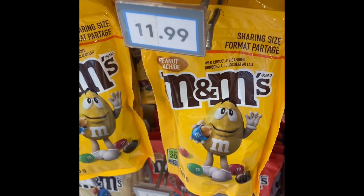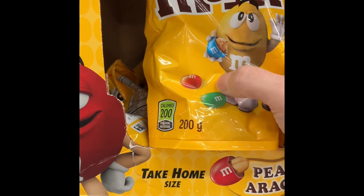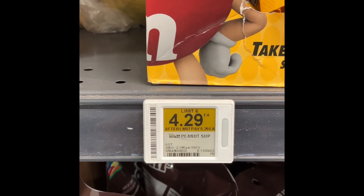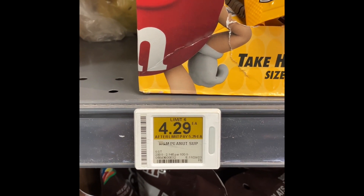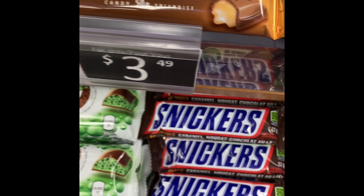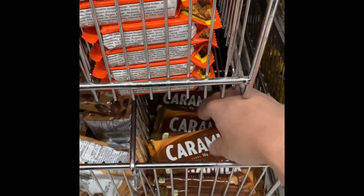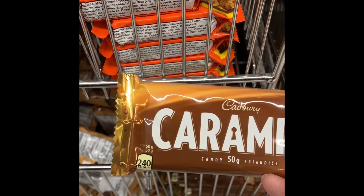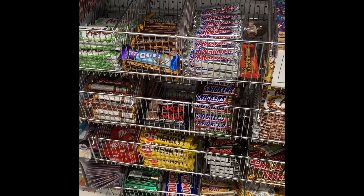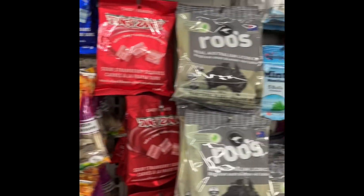The 200 grams of M&M's peanuts is on sale at Superstore for $4.29, with a limit of six, and the regular price after the limit is $5.29 — you're still saving seven dollars. So that same caramel bar that was $3.49, same size 50 grams, is a dollar at the Dollar Tree. They have all sorts of candies and chocolate bars at the Dollar Tree, so it's a great way to pick up your sweets and treats.